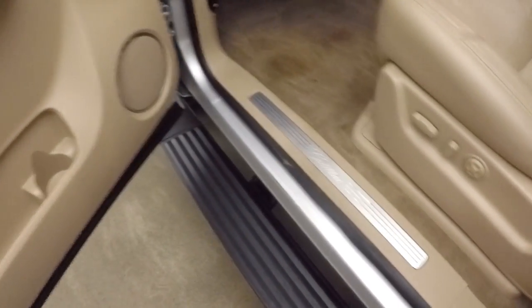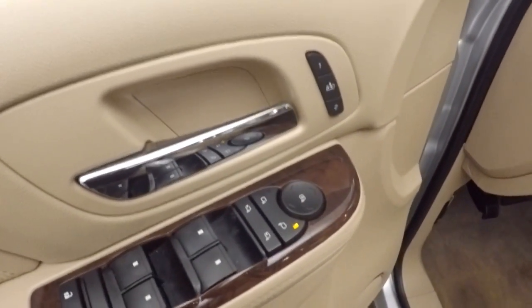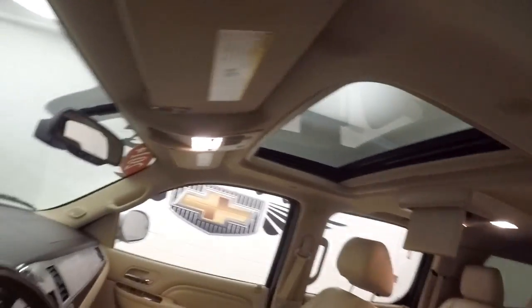Again, the automatic step board. All your controls on the door. Power seat.